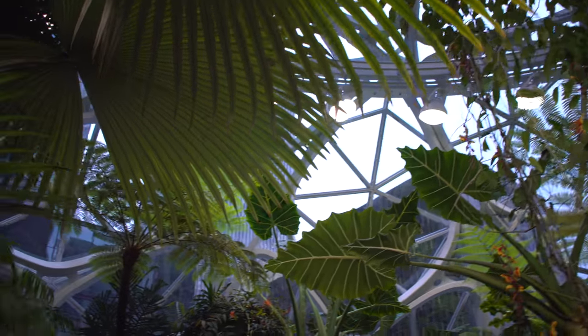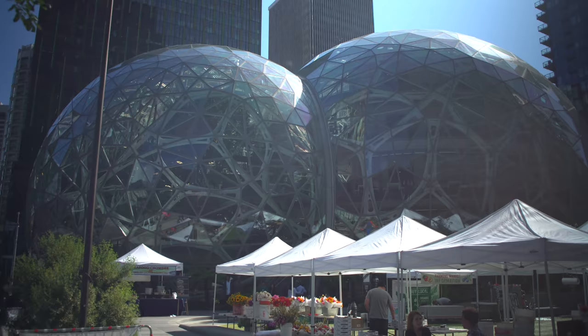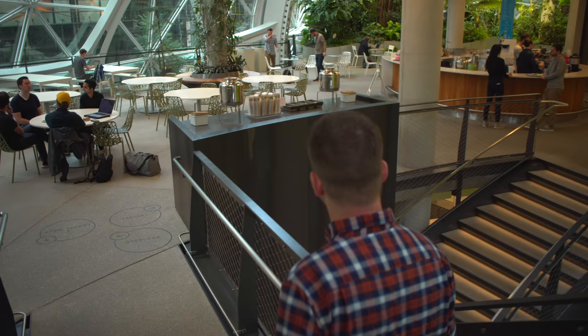In the last two episodes of Plant One On Me, we spoke with Justin Schroeder about the making of the Amazon Spheres and explored over 60 species growing on the first level. Now in this episode, we'll make our way to the second floor to see what plants are growing there.